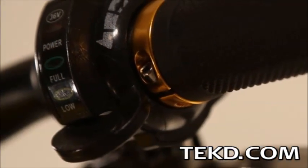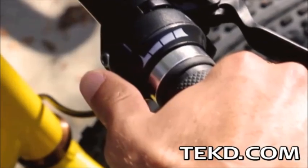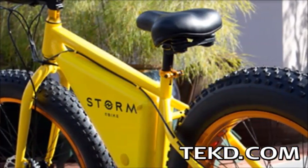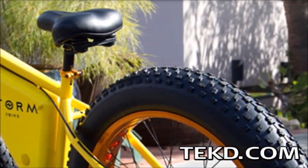Riders control the speed of the bike with a thumb throttle, making it easy to disengage the motor in crowded areas. The entire frame of the Storm bike is constructed from steel, giving the bike a total weight of 55 pounds with the battery, motor, and tires.